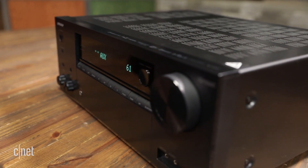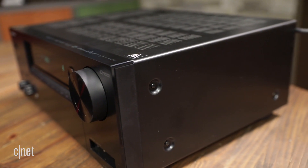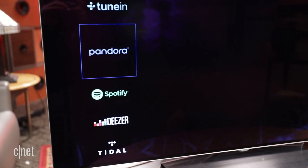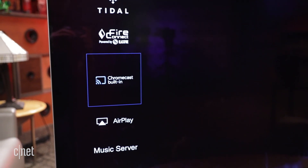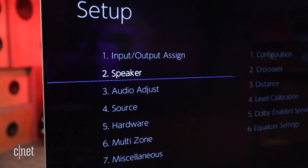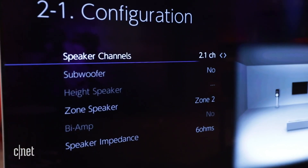But what helps make the Onkyo receiver unique? Firstly, multi-room music. Onkyo and Pioneer both offer more streaming music systems than any other brands — Play-Fi, Chromecast, AirPlay, plus the proprietary FireConnect. If you want to set up a multi-room system, this receiver is a veritable Swiss Army knife.